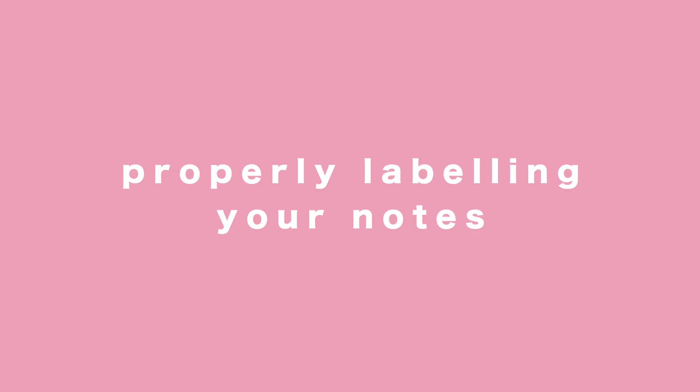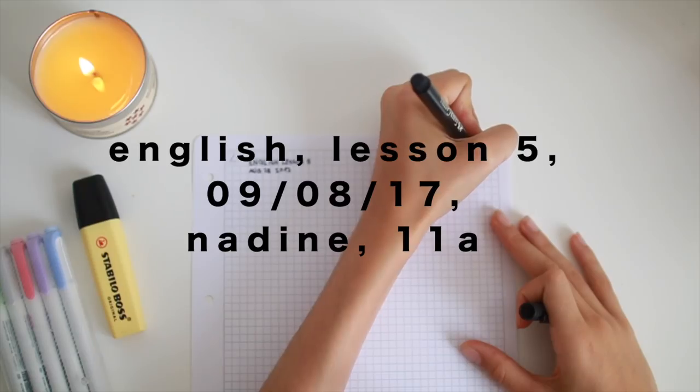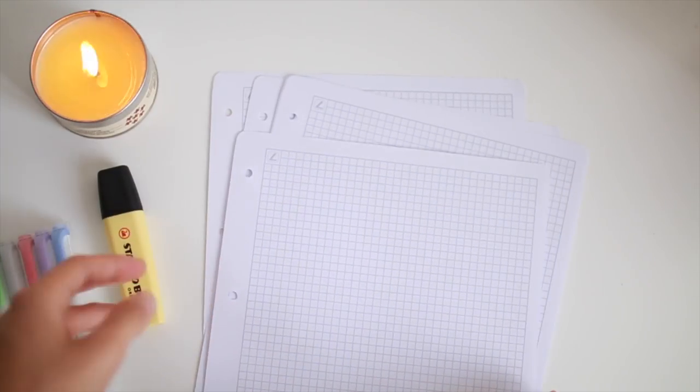Something super important for me is properly labeling your notes. I've struggled when I have random papers and don't know which class they belong to. What I do is: first write which class it is, then which lesson — which is super important — then the date, my name, and my class number. This really helps me when I study. I like using paper with rounded edges, which works really well for me.